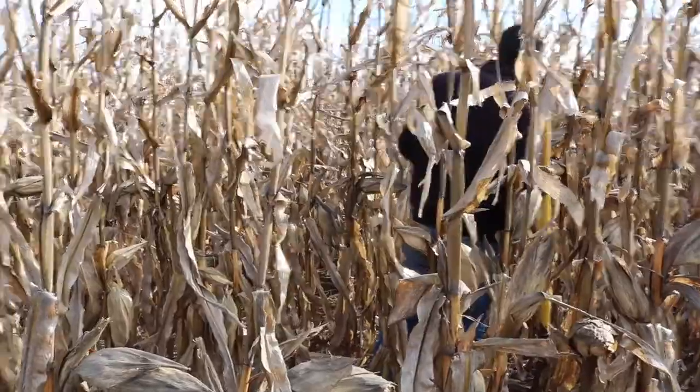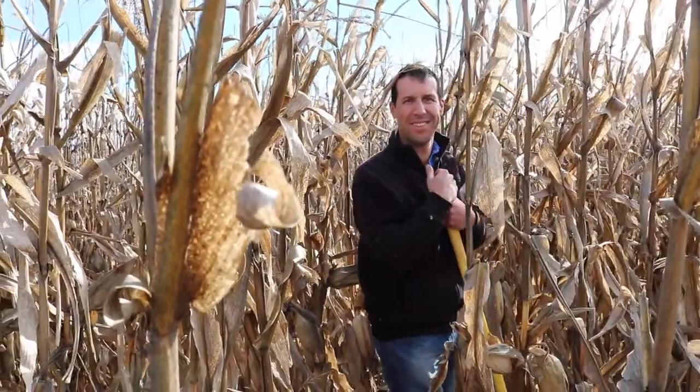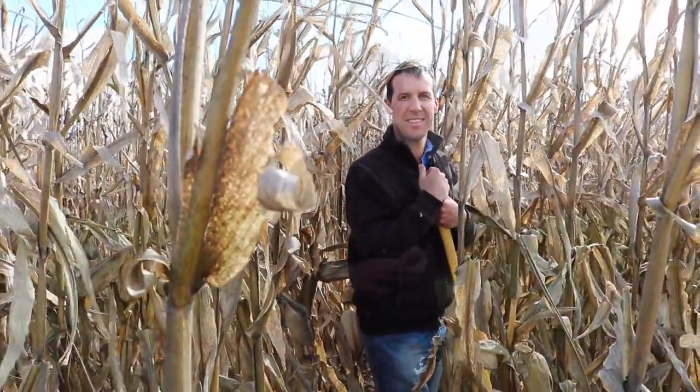We then had a planter width for each of the different treatments and could go and do soil testing at the end of it to see the differences between the treatments. We did a standard soil test including bulk density, penetrometer testing, and recorded the results. We also did plant population counts.